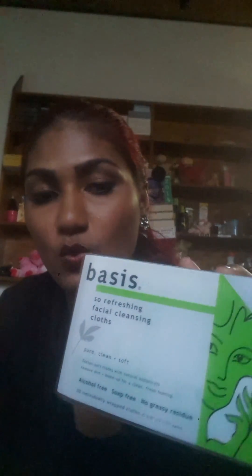Then I got the Basis Singles facial cleansing cloths. I use the Basis face wash and it's amazing, so I decided to pick these up. It was just about 20 dollars — that's like three-something US — for 20 cloths, and they come individually packaged. I really like the way it's packaged.